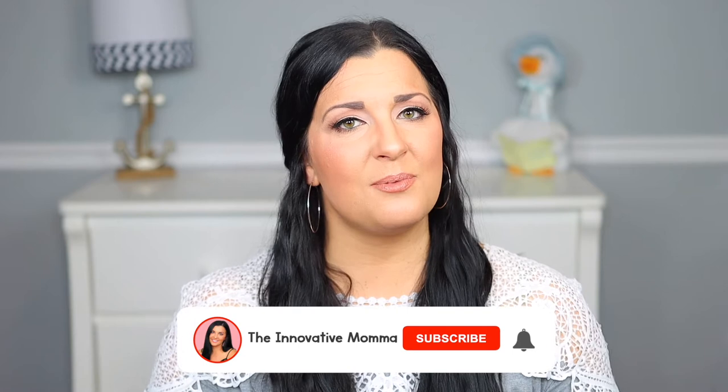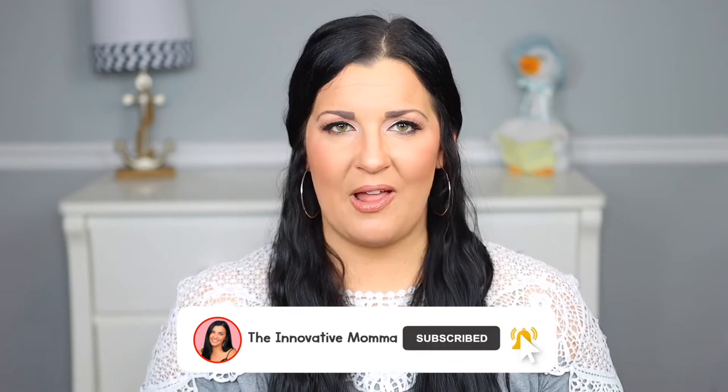My name is Jess. I'm a mom of one, a former early childhood teacher, and the creator of The Innovative Mama. I'm on a mission to help moms of little ones navigate the world of early motherhood, so here you'll find videos on pregnancy, parenting, and early educational activities — definitely be sure to join our mom squad by clicking the subscribe button along with the little bell icon.